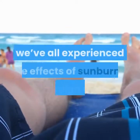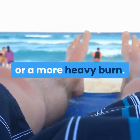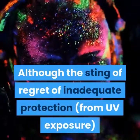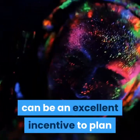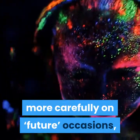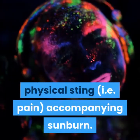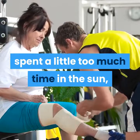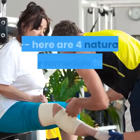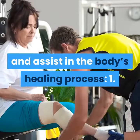At some time or another, we've all experienced the effects of sunburn, be it a light burn or a more heavy burn. Although the sting of regret of inadequate protection from UV exposure can be an excellent incentive to plan more carefully on future occasions, it's of little help in soothing the immediate physical sting — i.e., pain — accompanying sunburn. However, if you have found yourself having spent a little too much time in the sun, here are 4 natural home remedies to help ease the pain of sunburn and assist in the body's healing process.